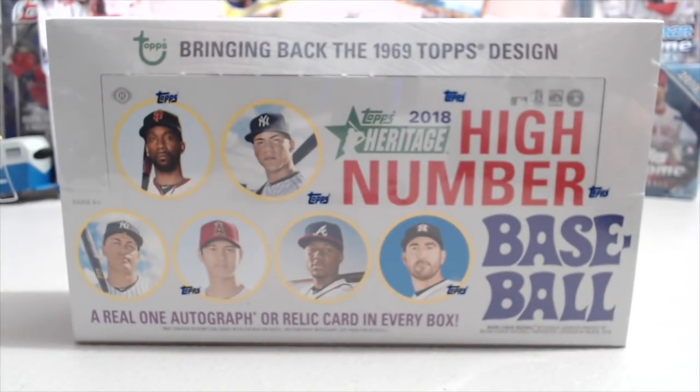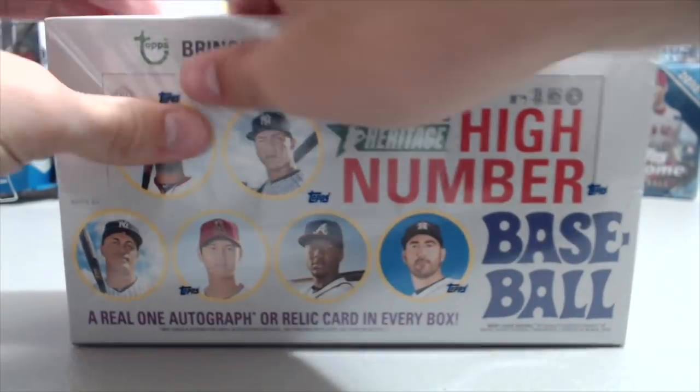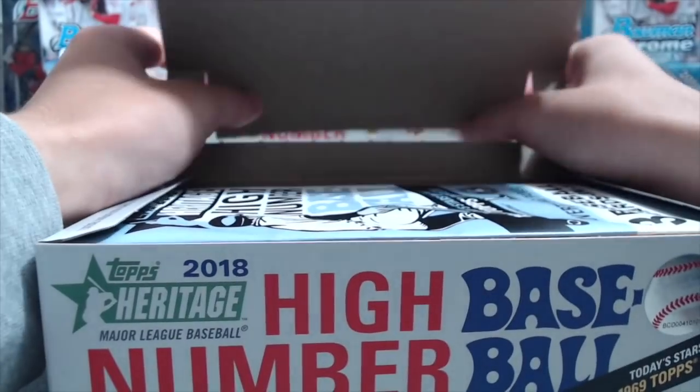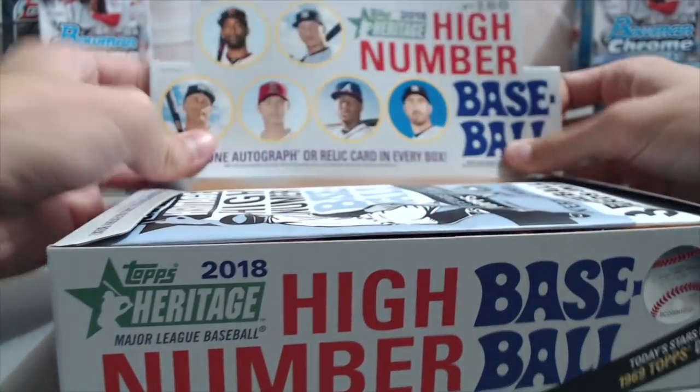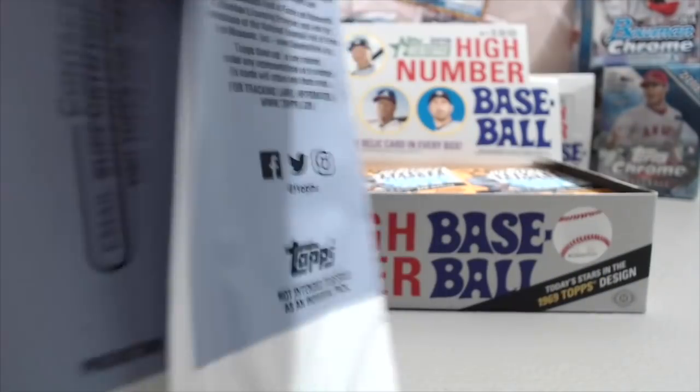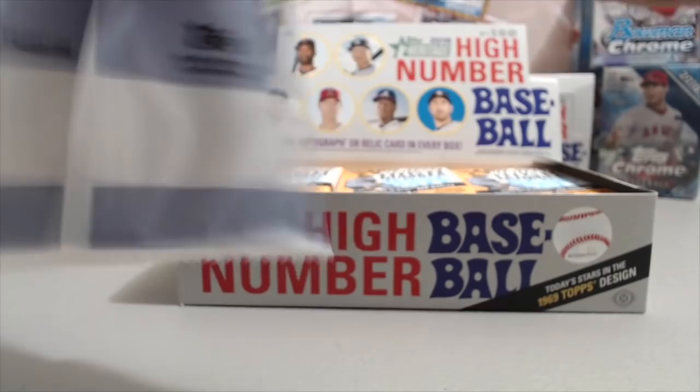Hey everyone, it's Up North Collectors here. We're opening up our third box of 2018 Heritage High Number, obviously a Topps product. You get one hit per box, either a relic or an autograph. So far we've gotten two relic cards, so we're looking for our first autograph. There are about three to five autographs per case, and this is the third box out of our case. We got this from our local card shop — about an hour away — called The Vault, and they hooked us up with a good deal.